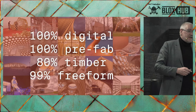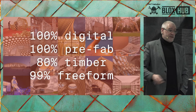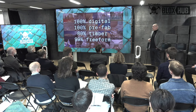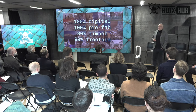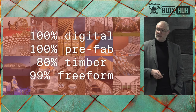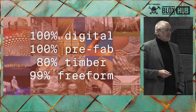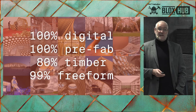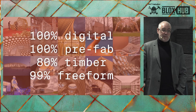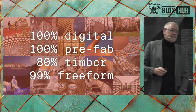All of the projects we've been doing are digitally designed and fabricated, all prefabricated offsite — basically big construction kits we develop with the planning teams. 80% of them are in timber, which is sort of an accident. We didn't plan it that way, but we quickly learned that the timber industry is far ahead when it comes to digital fabrication, and they're used to prefabrication because they've been doing it for thousands of years.